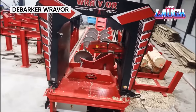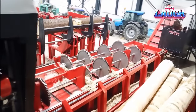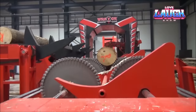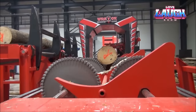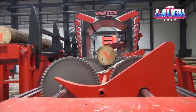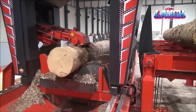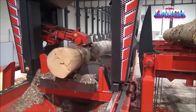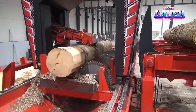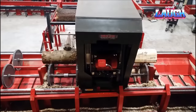Step into efficiency with the Ravor Debarker, a timber-transforming powerhouse. Handling logs up to 47 inches in diameter, this machine elegantly strips away bark with precision. Loaded onto a sturdy feed deck, logs undergo a dance orchestrated by optical sensors and a 30-horsepower debarking head. Adaptive knives minimize wood loss, sculpting the log to reveal pristine wood. The Ravor's intelligence shines through automatic adjustments based on log dimensions, ensuring optimal efficiency. Processing up to 120 logs per hour, it's a production powerhouse with low-maintenance needs. Discover versatility with optional features, making the Ravor a game-changer for sawmills.